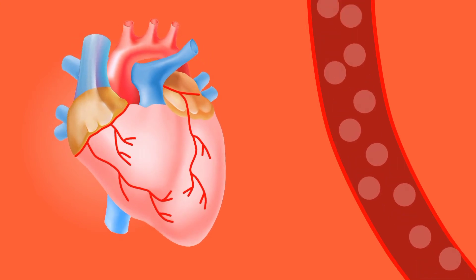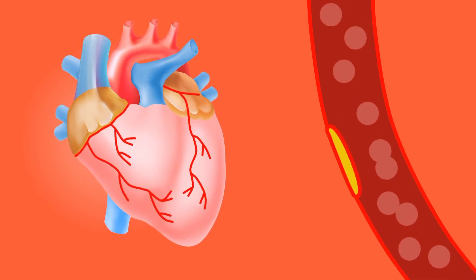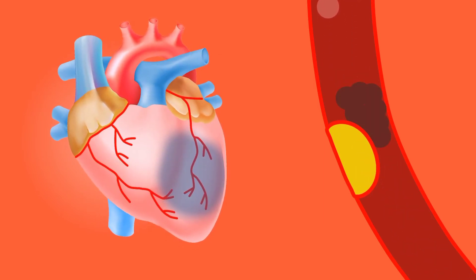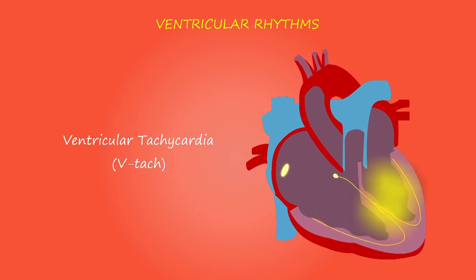Heart failure can involve the left side (left ventricle), right side (right ventricle), or both sides of your heart. Generally, heart failure begins with the left side, specifically the left ventricle — your heart's main pumping chamber. Any of the following conditions can damage or weaken your heart and can cause heart failure, and some of these can be present without your knowing it.